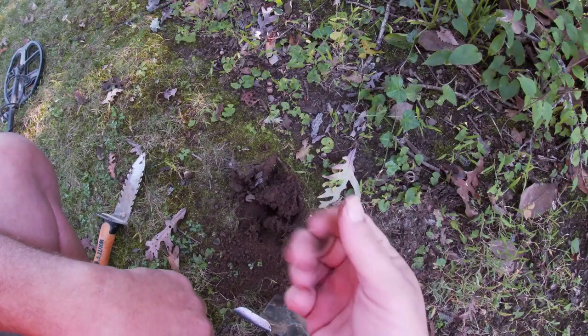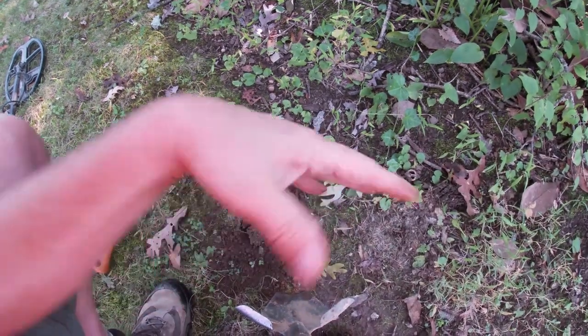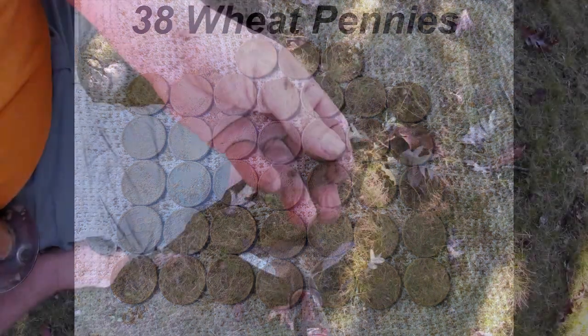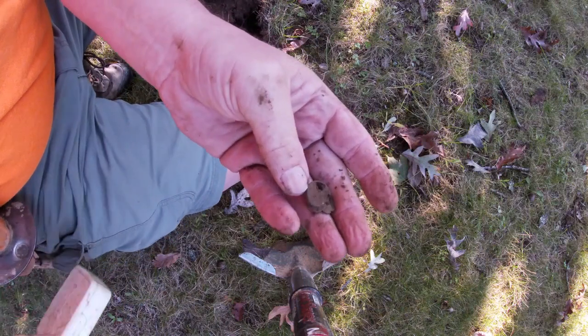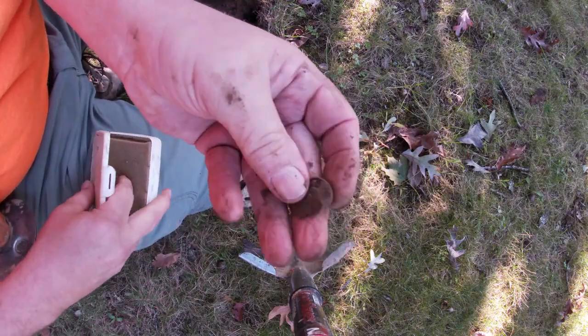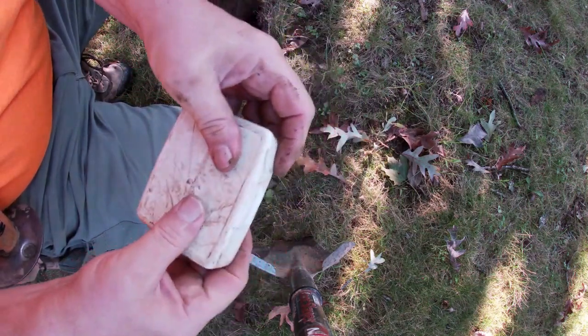The first find of the day is a penny. On to the next. Now a second signal — not sure what it is. Might be just a piece of trash, but I'll clean it up. If it's anything interesting, you'll see it right here. On to the next.